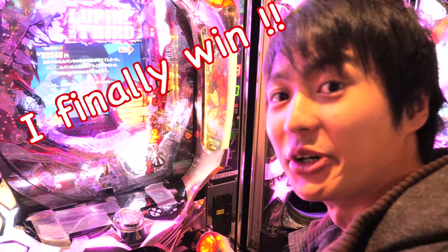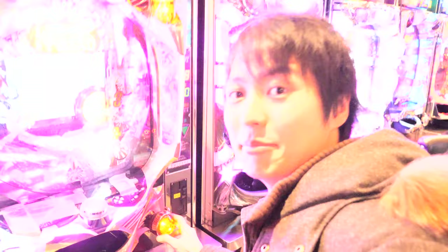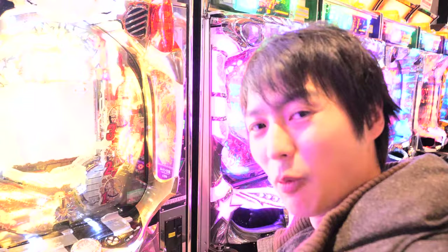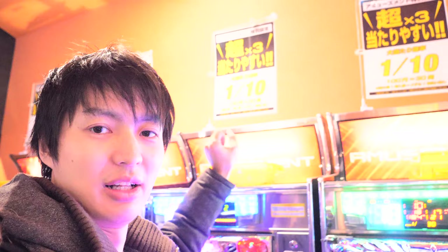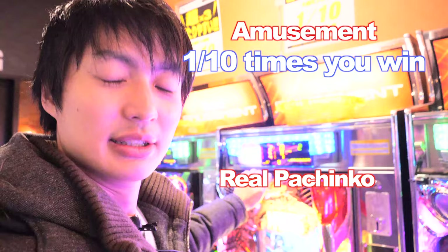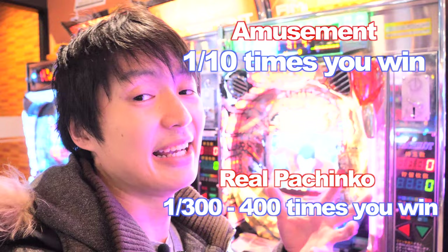So if you get the same three numbers, you win. Well, actually this is the amusement store's Pachinko, so you can only get coins, but at the Pachinko store, if you win you can get many Pachinko balls, and with those balls you can exchange them for money — that's how it works. Sometimes you win over 700 US dollars, but you have to spend a lot of money. This amusement version, you can win with odds of 1 over 10 — so if you spin 10 times you can win once. But the real Pachinko one's odds is 1 over 300 to 1 over 400.